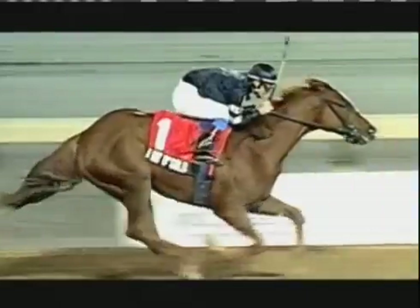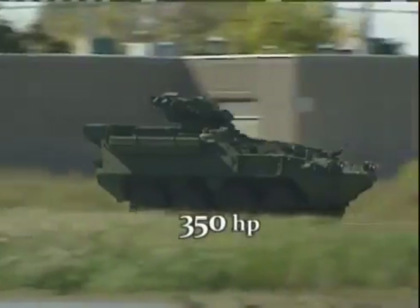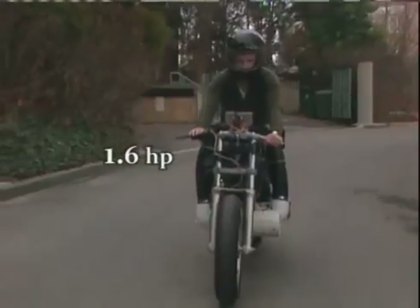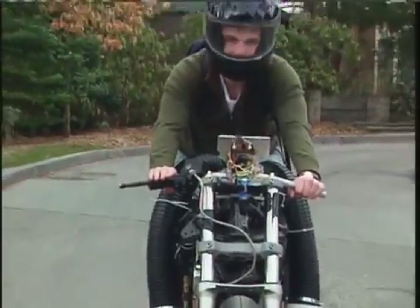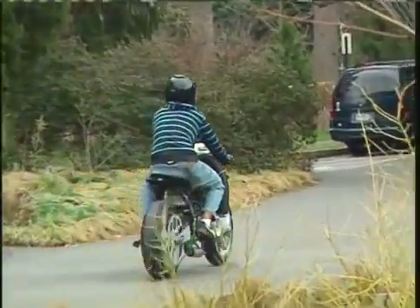Putting that in perspective: one horsepower is the power of one horse. The three main engines on the Space Shuttle generate 37 million horsepower. An armored personnel carrier has 350 horsepower — more than 200 times what this one-of-a-kind motorcycle has. Really, the best thing you can say about this bike is nothing, as in nothing comes out of the tailpipe.